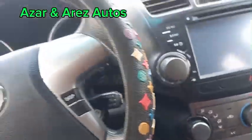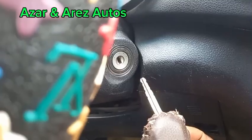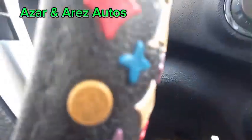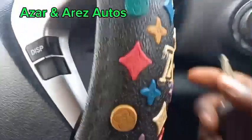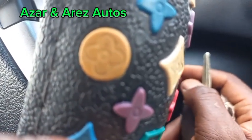So, first of all, the key is bad. The ignition lock is equally bad. We are going to check and see if it's possible to work on the ignition lock and have it done.